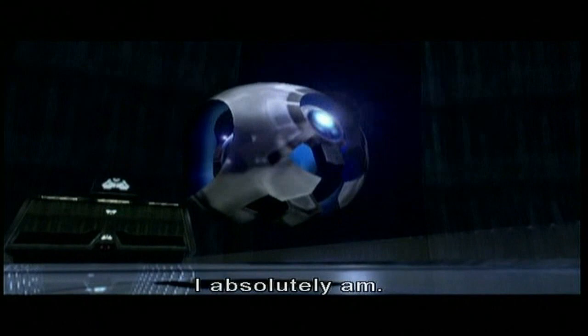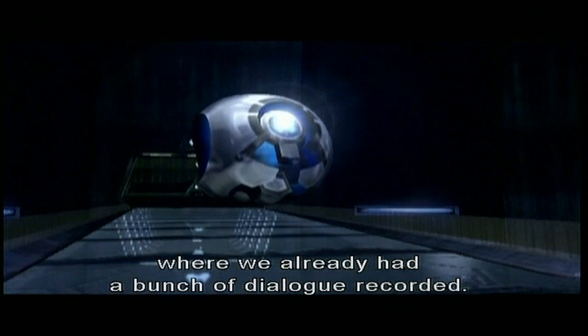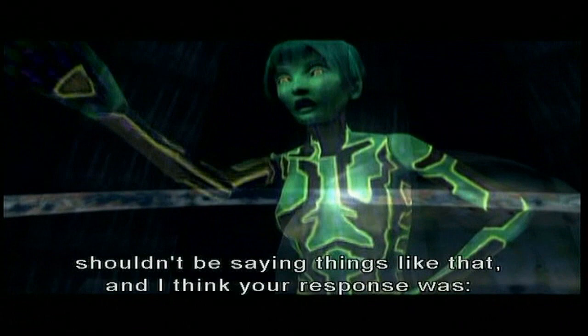This was one of those cinematics where we already had a bunch of dialogue recorded. And I made the point that maybe a sort of American-sounding AI shouldn't be saying things like that. And I think your response was: Jim, go eff yourself. We're not re-recording that dialogue.